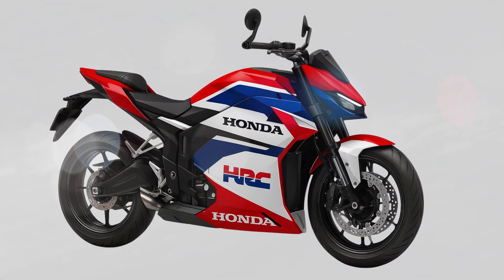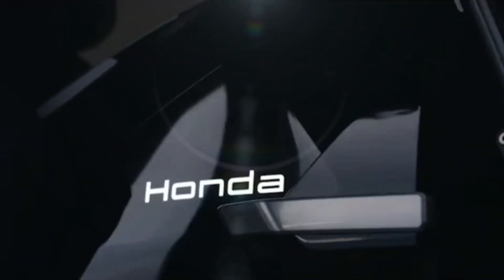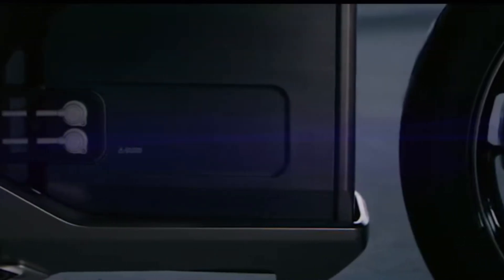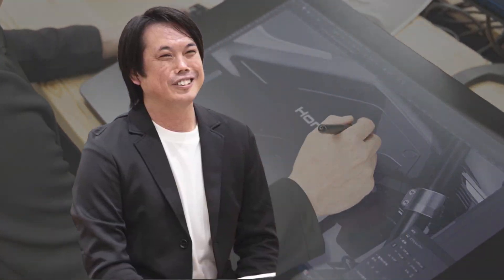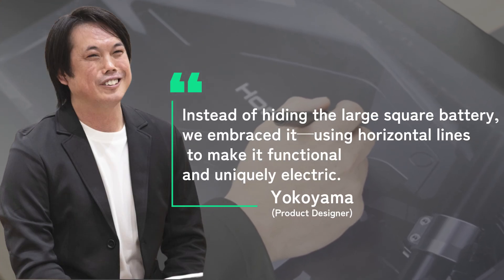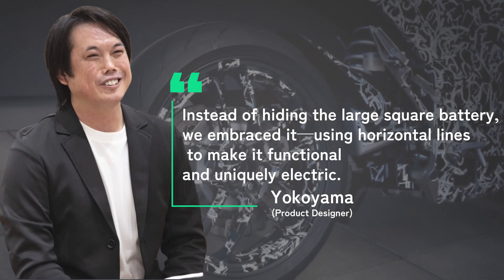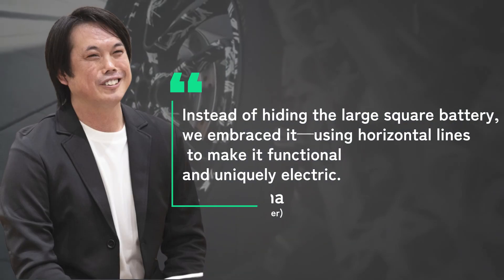The EV Fun concept showed us where Honda was heading — a sleek silhouette with no fuel tank, a seamless glossy body where rider meets machine, and an exposed battery that proudly defines its electric character. As designer Yuichi Yokoyama explained, instead of hiding the large square battery, we embraced it, using horizontal lines to make it functional and uniquely electric.